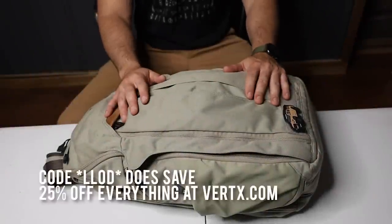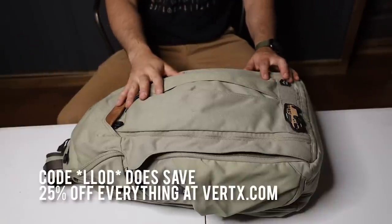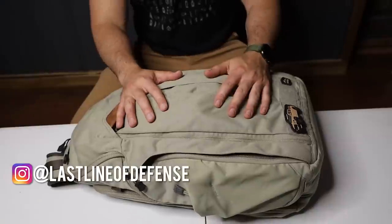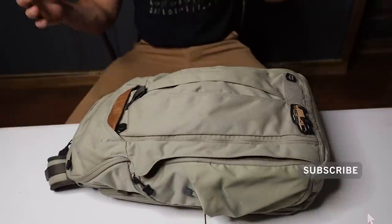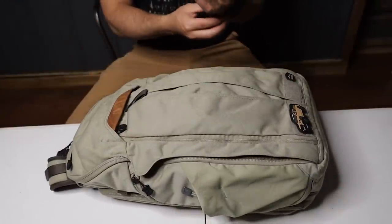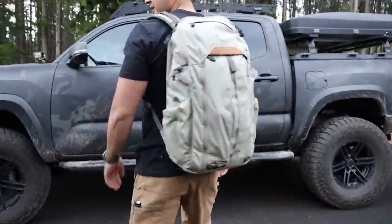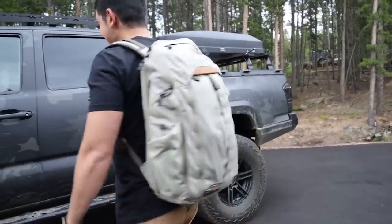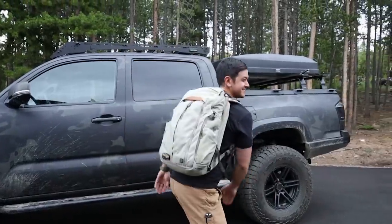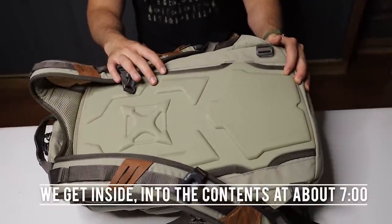I'll quit talking and dive right in. This is the Vertex Gamut 2.0. I've been EDC'ing this bag since the 1.0 — this is actually my third Gamut and it's my favorite one to date, color and features and everything. I'll overlay some b-roll of it on my back and in various environments so you can get a feel. Tabletop videos are good because I can open things up and show you the pockets. The Gamut 2.0 is, for me, probably on the large end of a backpack that I would want to carry every day.